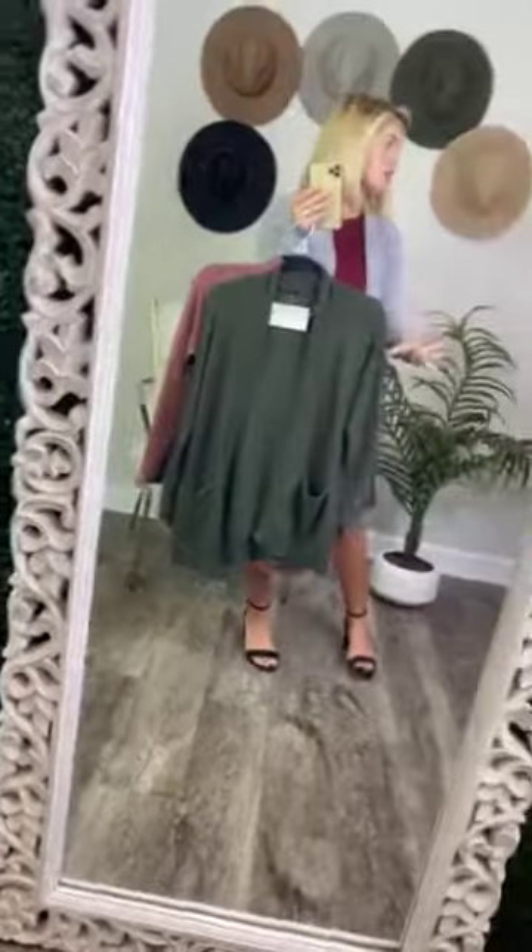And I'm telling you, the material — it blows me away. And cream. It is true to size, so I'm wearing a size small, and I am a small. And this is what the back looks like on. I'll see you next time!